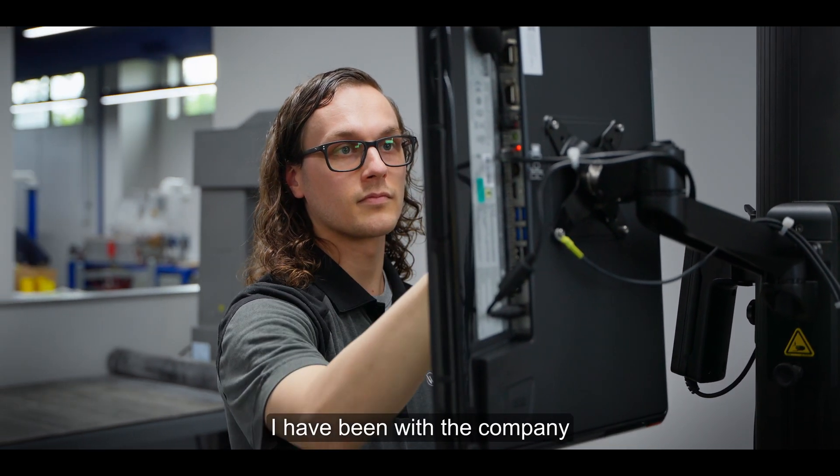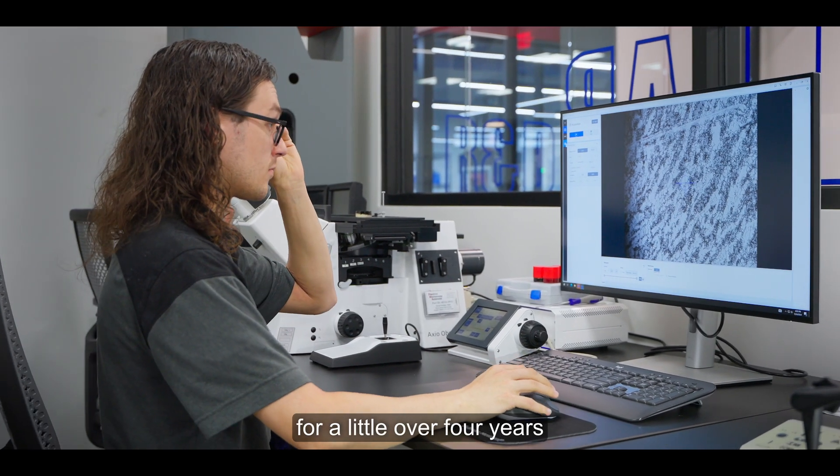My name is Steven Miklos. I have been with the company for a little over four years and I'm a product research engineer.